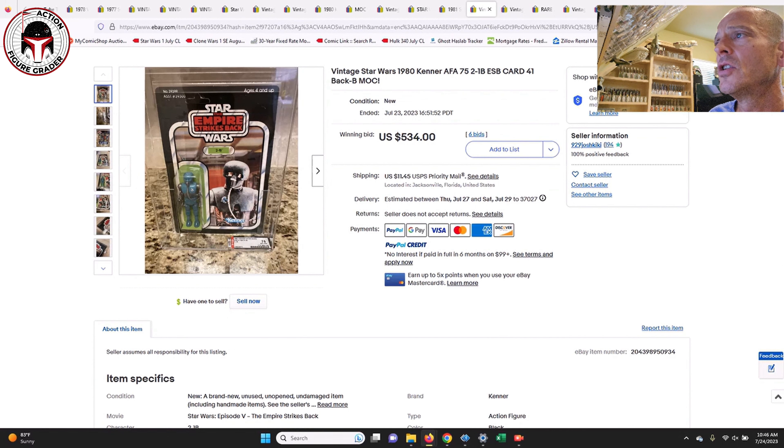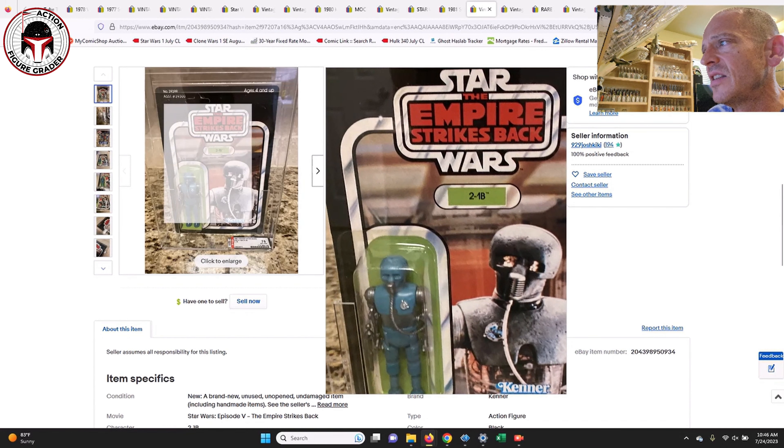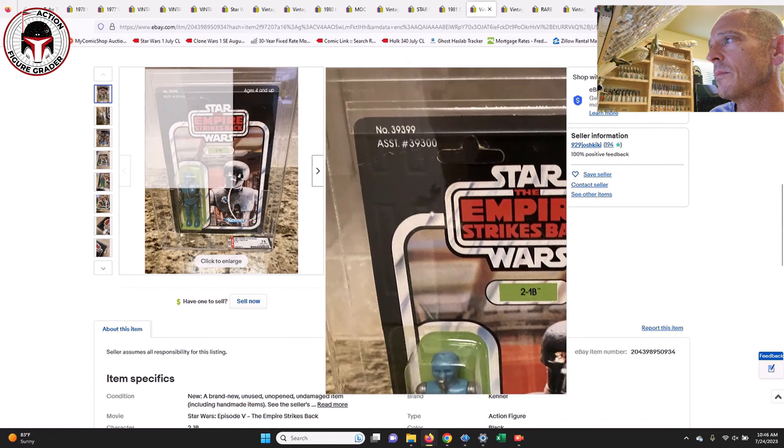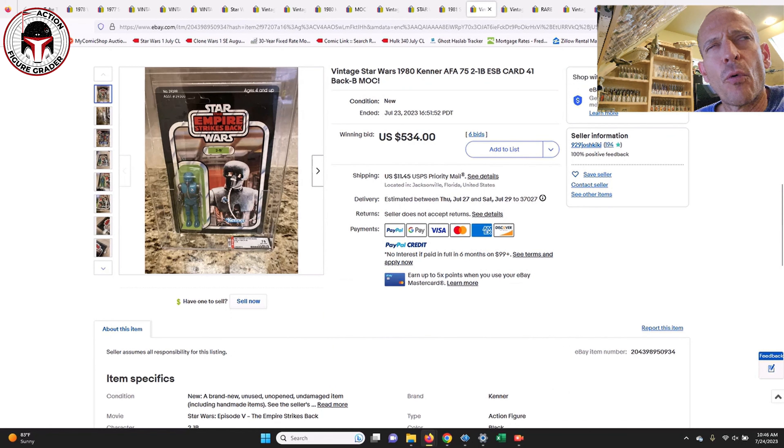Next up was an AFA 75 41-back B 2-1B Medical Droid — it looks like it may have some faint yellowing to the blister, though it was labeled as a clear blister. Sub-scores were 75, 85, and 85. I had a CAS 75-plus 45-back ESB 2-1B that I sold on Rogue 5 Toys for $515 shipped, and this one sold for $534 plus $11.45 shipping — so almost $550, which makes my price feel pretty fair in comparison.